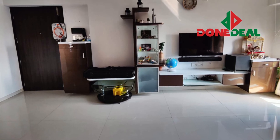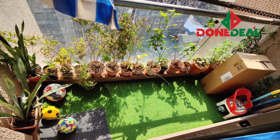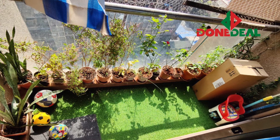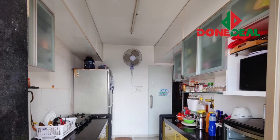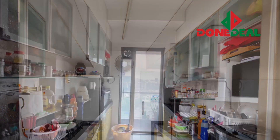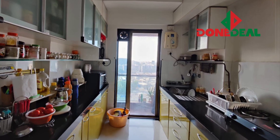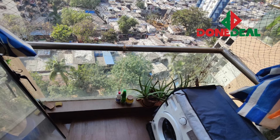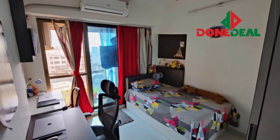This flat will be coming with all the white goods and all the furniture. This is the balcony of your living room. Now this is your kitchen, so you get a microwave, refrigerator, and everything. And that's your dry balcony where you have a washing machine.